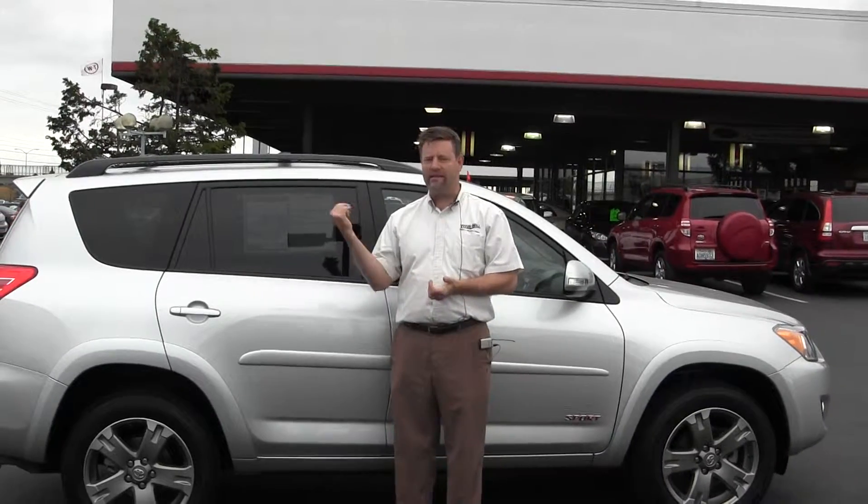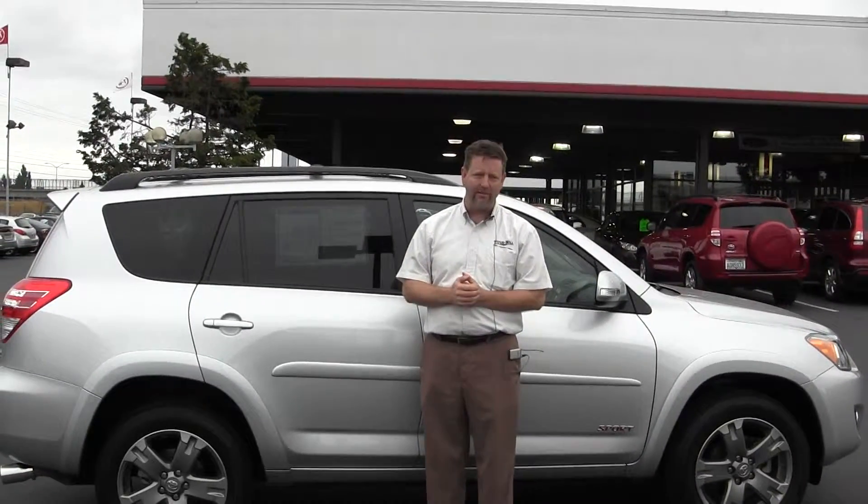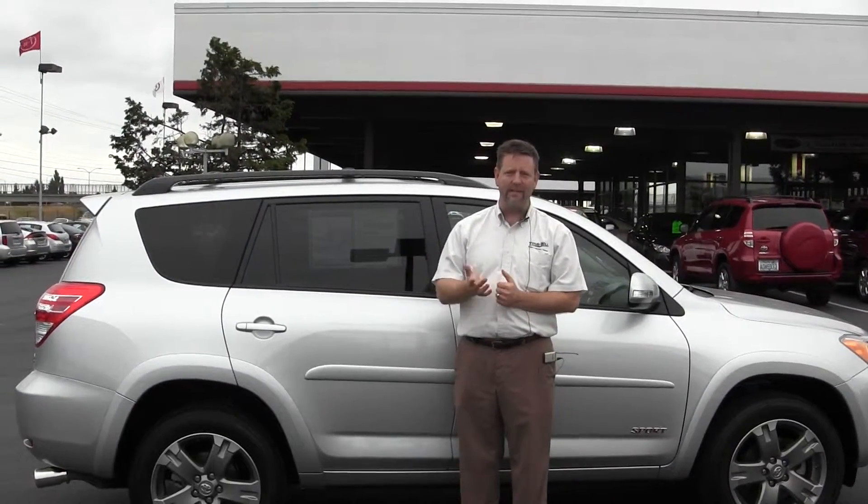Once again my name is Dan Kearns. I'm here at Titus Will Toyota. Come down and see this car, take it for a drive — I think you'll love it. We'll see you then. Thank you.